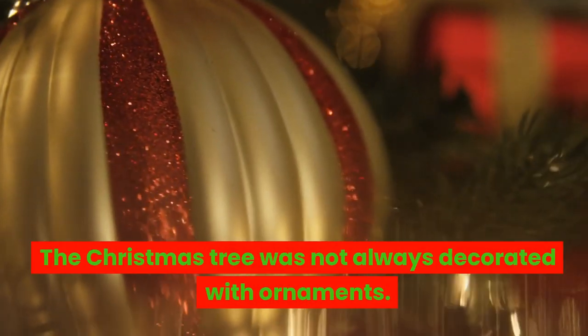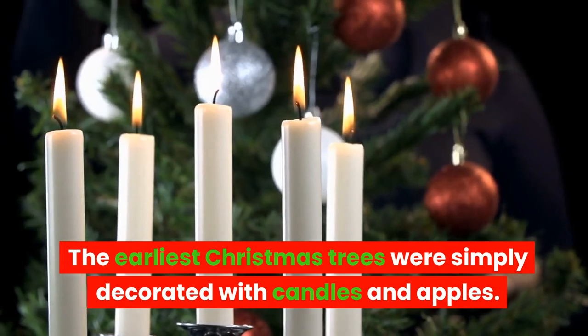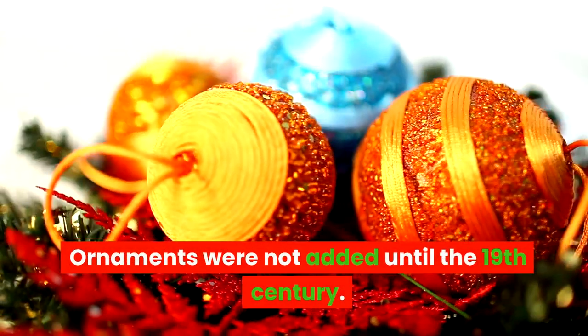The Christmas tree was not always decorated with ornaments. The earliest Christmas trees were simply decorated with candles and apples. Ornaments were not added until the 19th century.